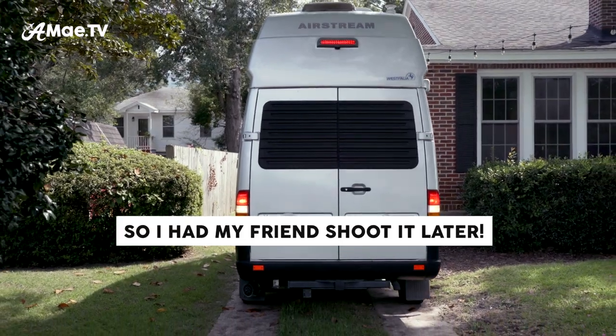I need to go get in that van, get in the driver's seat, be brave, and get on the road.